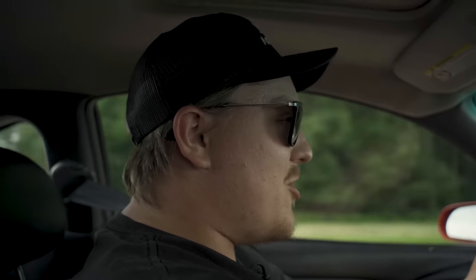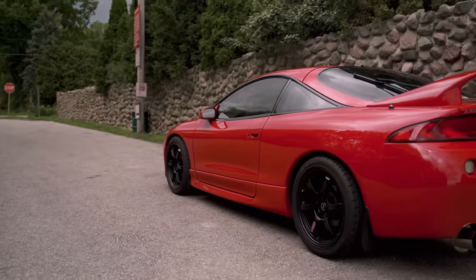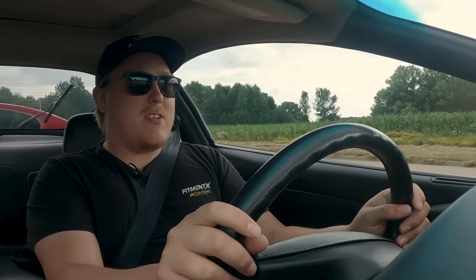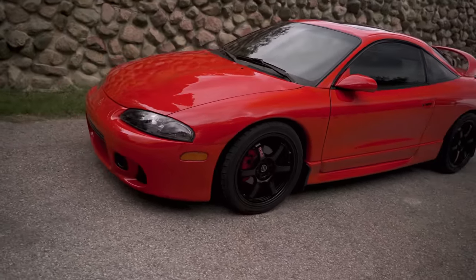We talked with RJ about why he went back to an Eclipse GSX. It's a nostalgic trip — even hopping in with the movies, the video games, seeing them around when we were growing up as kids, it's just nostalgia. It feels so good. Another reason was the modding platform; the 4G63 is an incredible engine to modify. And then there's the timeless design — these cars aged really, really well.